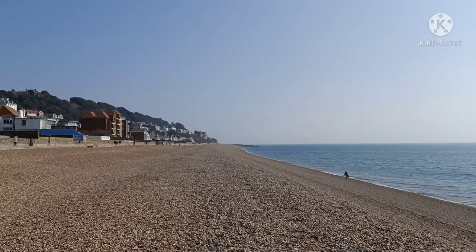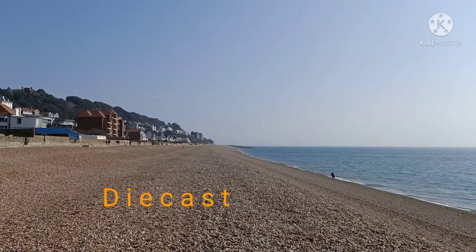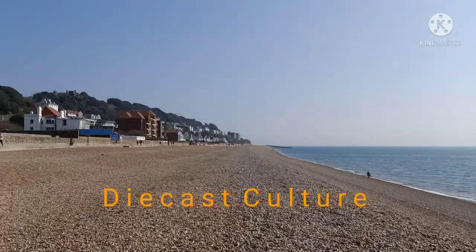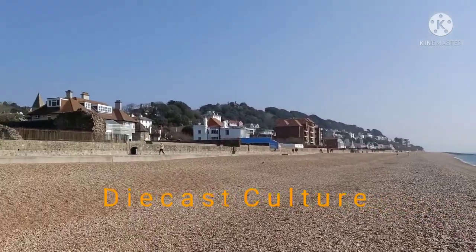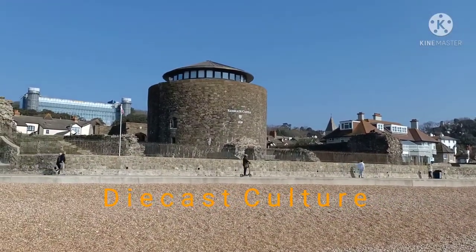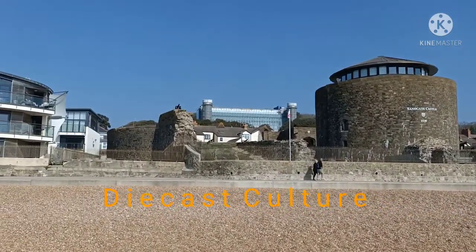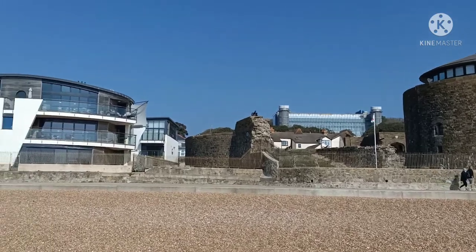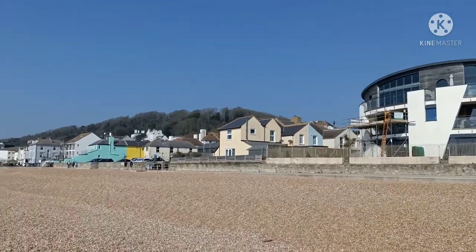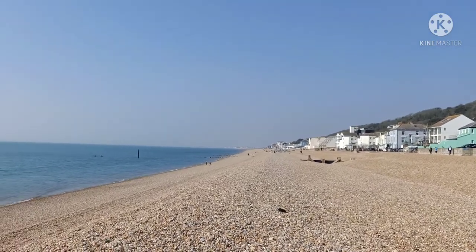Good morning YouTubers, welcome to Diecast Culture. Today's video is coming from the town of Sandgate, which is on the south coast of the UK. It's a beautiful sunny morning. There is Sandgate Castle, dating back to 1539. Not sure what that building in the background is — we've got a modern architecture house, and it's just lovely to be outdoors in the sunshine.